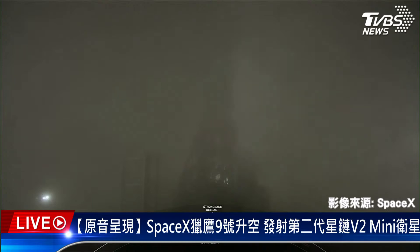At T-minus 4 minutes and 42 seconds, the range is ready to support, and even though there's fog at Vandenberg, the weather is looking great for an on-time liftoff at 10:25 p.m. Pacific time. Teams are currently tracking no issues with the vehicle or the spacecraft.